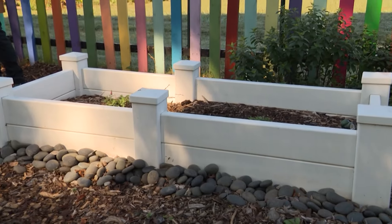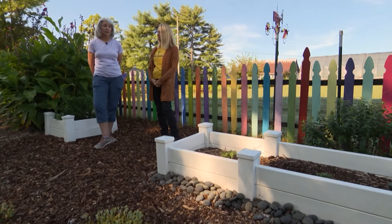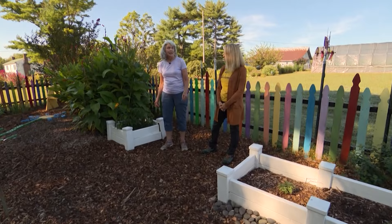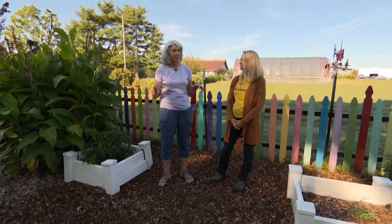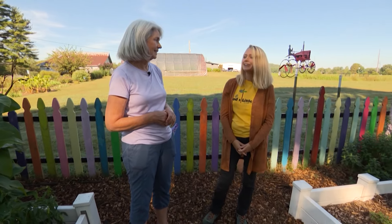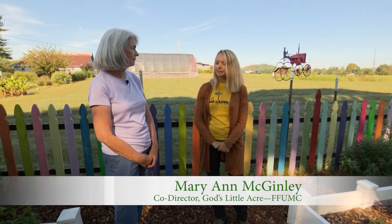Sometimes we forget the fact that children are little people, but everything in this garden is designed for children, including these low profile beds here. Mary Ann McGinley is one of the directors of the Giving Gardens, God's Little Acre. God's Little Acre is an extension of the Giving Garden and a place for children to have an immersive experience with gardening and God's creation.